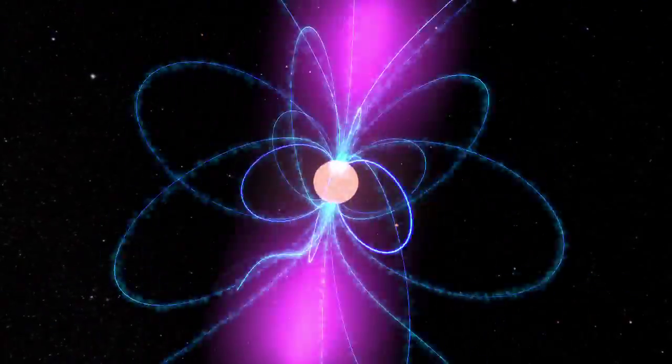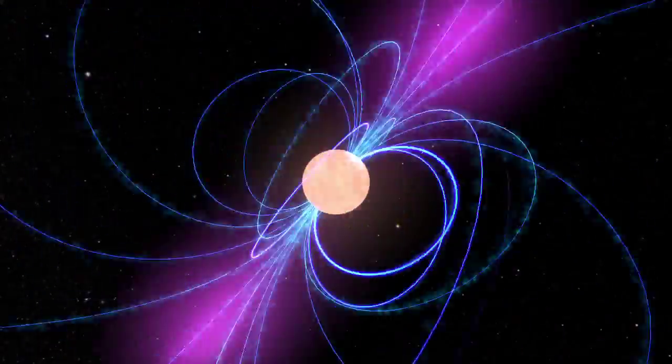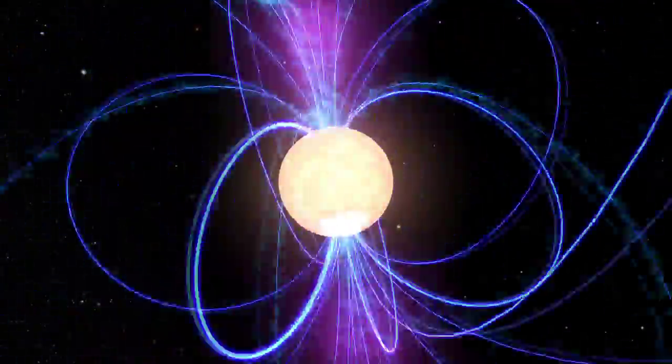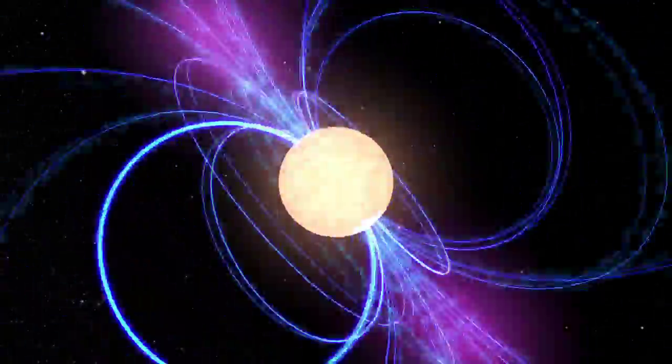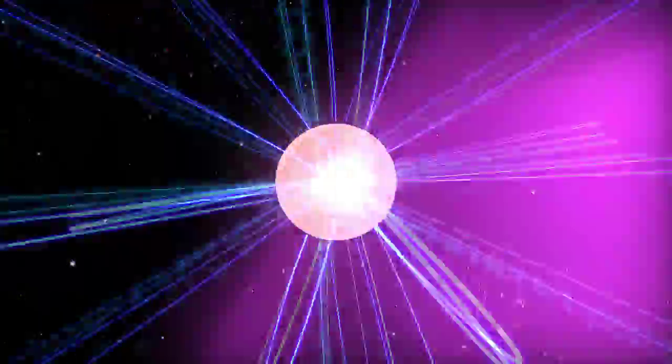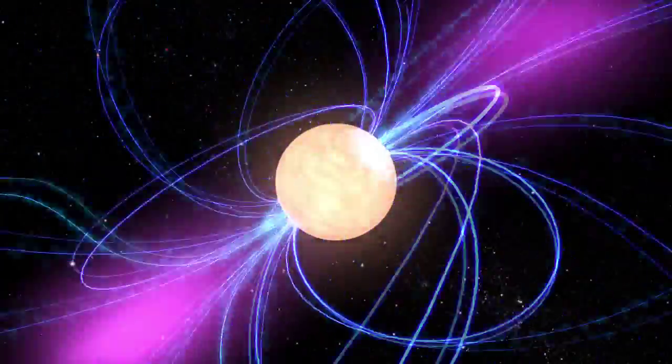Neutron stars spin between 7 and 40,000 times a minute and form with incredibly strong magnetic fields. Rapid spin and intense magnetic fields drive powerful beams of electromagnetic radiation, including gamma rays. As the pulsar rotates, these beams sweep the sky like a lighthouse.